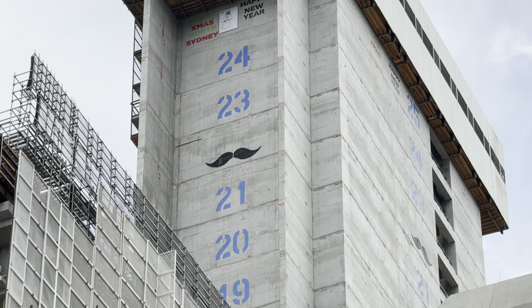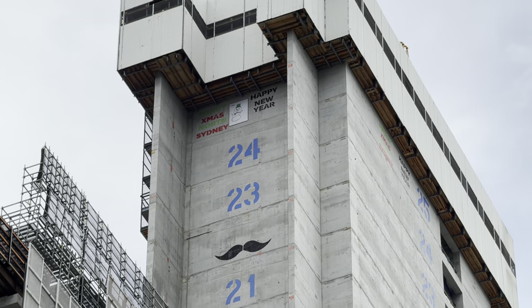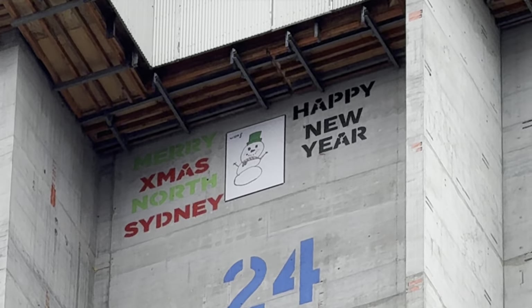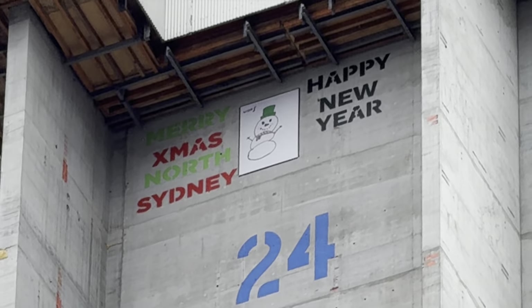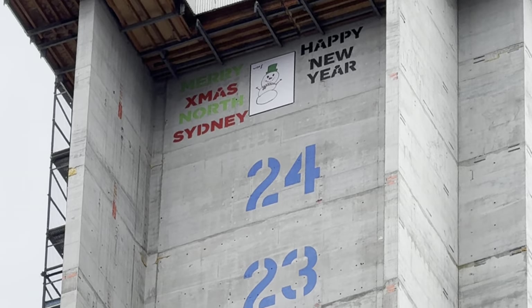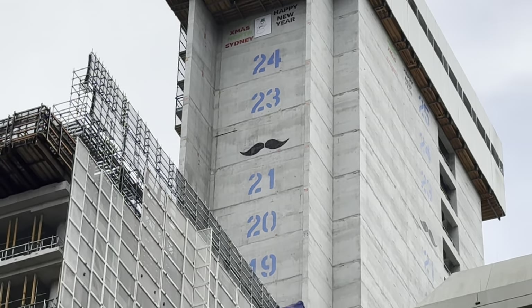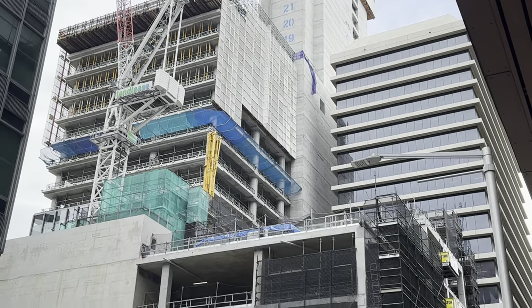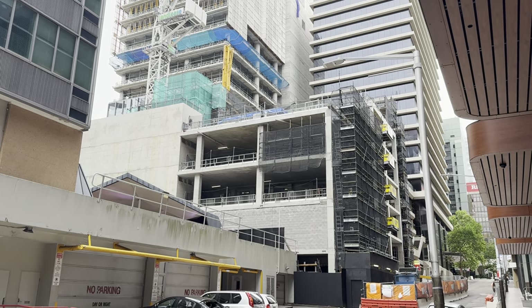The number between 21 and 23 is 'moustache' — that's cool. This is quite a common thing they do on buildings these days. I guess these markings will never be seen once the building is completed, but when you're in the lifts, remember what's on the outside. Sometimes I forget how the zoom works on this thing. We're now on Denison Street, which is the other side of Miller Street.